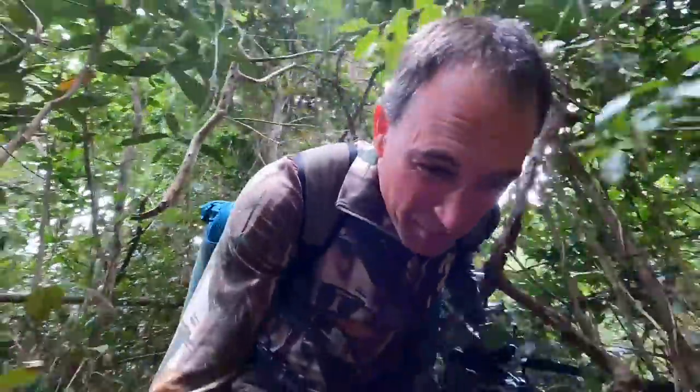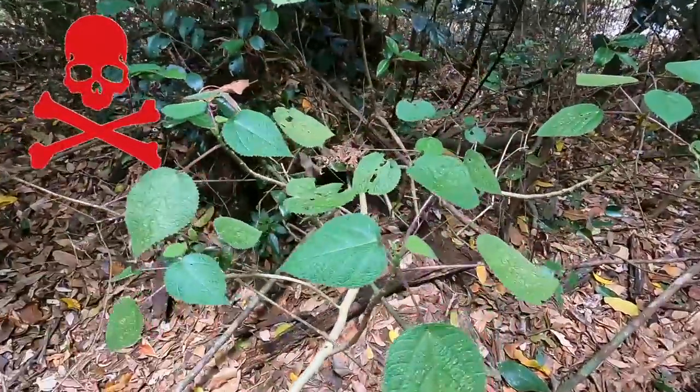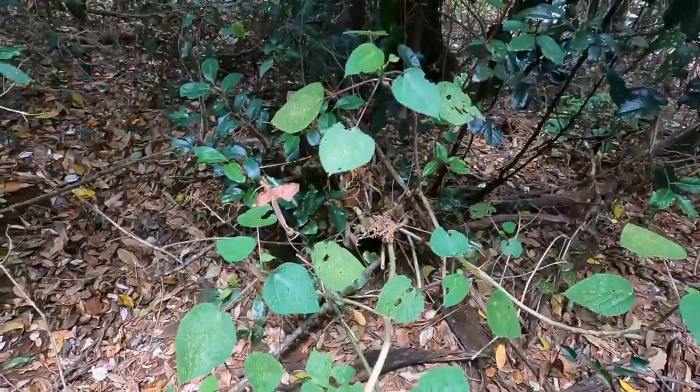I'm hoping the river is flowing. Oh - there's a stinging tree! I almost walked into it. That's a gimpy gimpy stinging tree. I've had those at least half a dozen, maybe even ten times, and they're really nasty - they hurt for months if not years. We'll go around that.